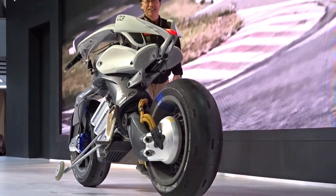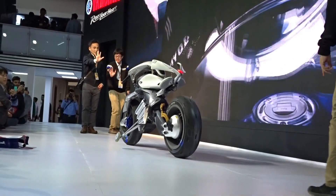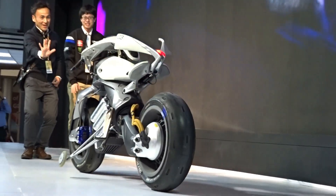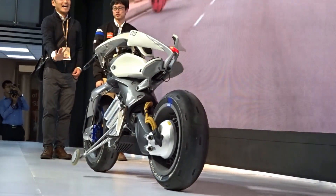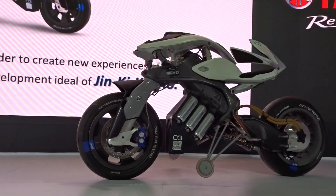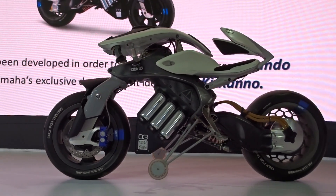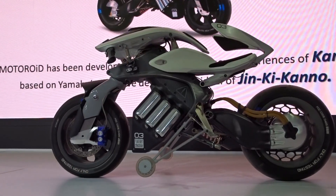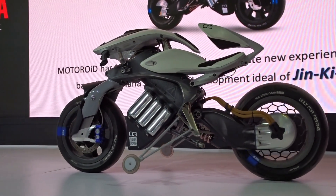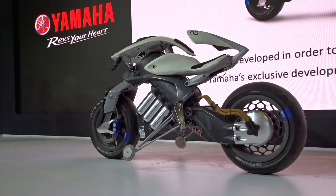It can also recognize its owner and move forward to meet him or her. It can also react based on the rider's actions thanks to its human-machine interface. This concept is based around AMCES, or Active Mass Center Control System. This technology works to stabilize two-wheeled vehicles by using electronics to actively control the chassis itself and constantly optimize the vehicle's attitude.